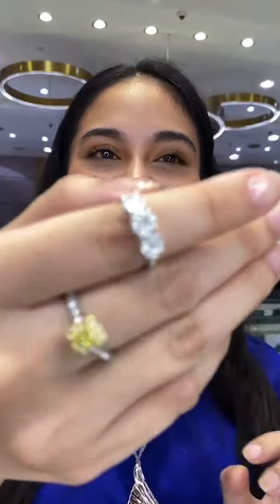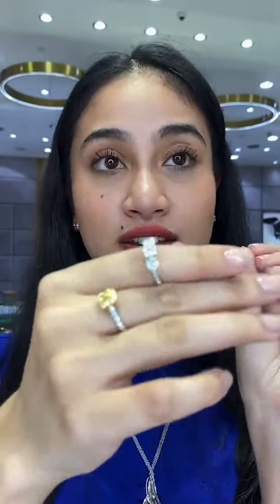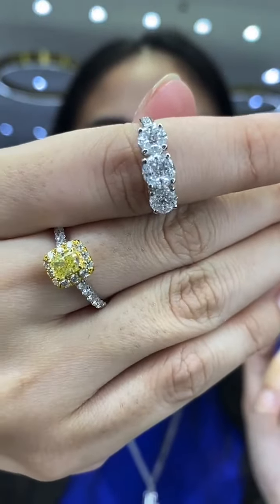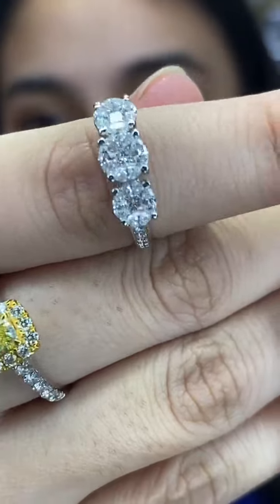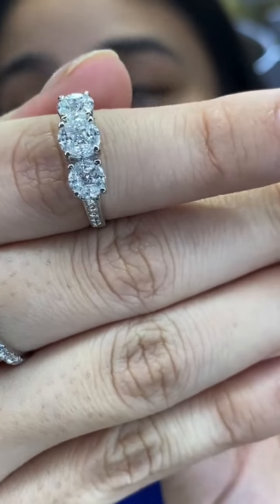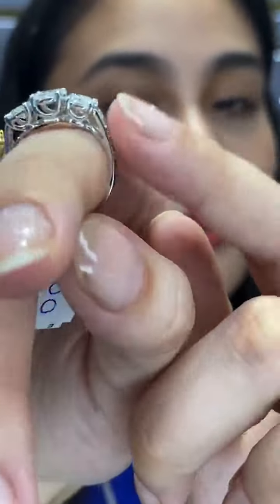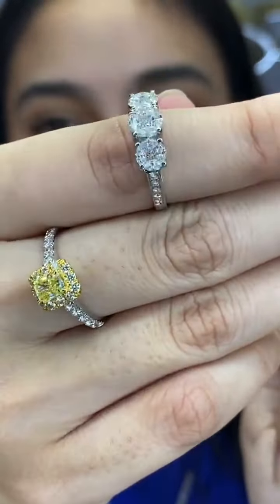Maybe you don't want a solitaire — you want a triple stone ring. This piece has princess cut and marquee cut diamonds — the middle is princess cut, the sides are marquee. RM5,900, size 10. You also have diamonds on the band, so you can see how elevated and large these diamonds look.